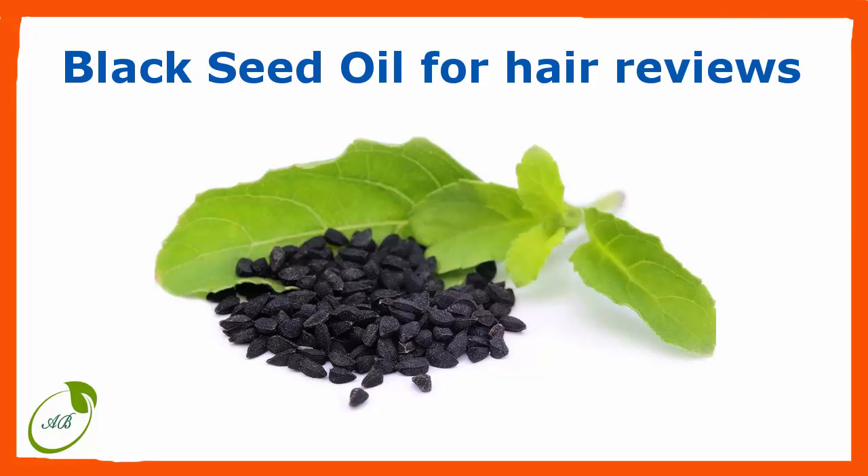For hair loss, pour 1–2 tablespoons of black seed oil into your palms, rub both hands together, then massage your hair and scalp — especially the bald areas. Repeat this daily and see the results. For hair growth and beard growth, if you have thin hair or a thin beard and want to make it thicker, black seed oil is a good solution.